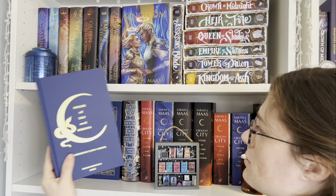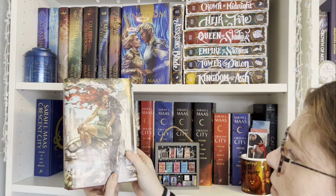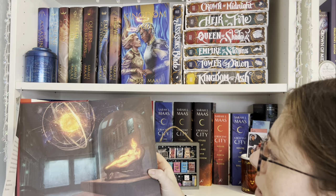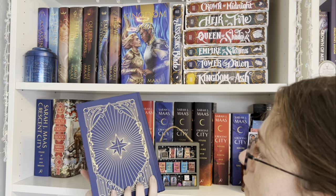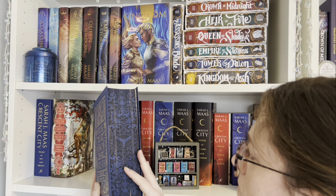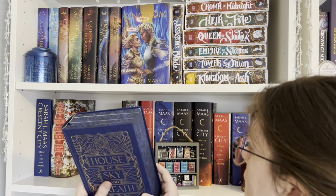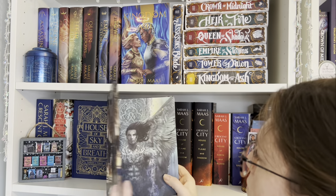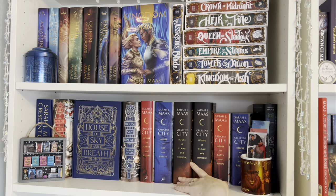And then I have the tour edition of House of Sky and Breath, and then the two Illumicrate editions. This is the reverse dust jacket for the Illumicrate edition — really gorgeous sprayed edges, and then the gorgeous end pages with Le Hava. This is what's under the dust jackets for the Illumicrate ones — they have gold foiling on it. Here's the end pages for this one, and then the pretty gold sprayed edges. These ones also come with page overlays, but they are pretty spoilery so I'm not going to show those.